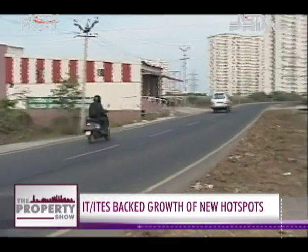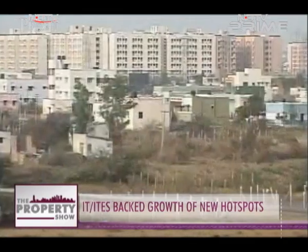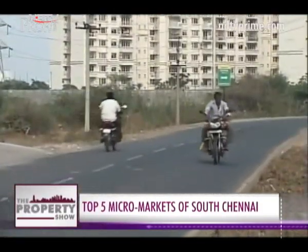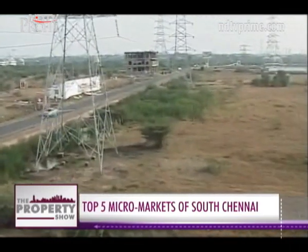Chennai's population is ever growing and the city will soon reach a saturation point in terms of developable space. It is imperative that new growth corridors emerge to manage the rapid urban sprawl. Reporting from Chennai with cameraperson Sukumar, this is Smita TK.